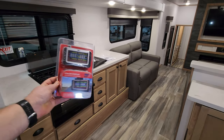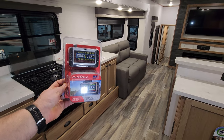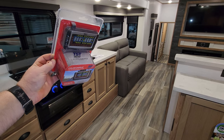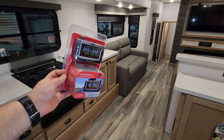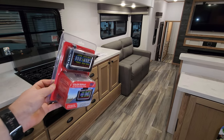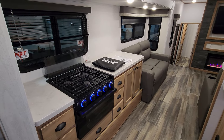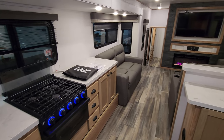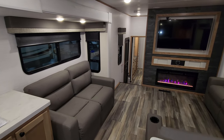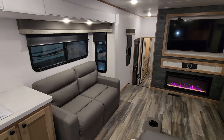Another nice feature on this unit is the tire pressure monitoring system — it's a TST model 507 series. You can search that on YouTube for explanation videos, but basically it's a screen you put in your tow vehicle that monitors what's going on with your tires while you're driving down the road.